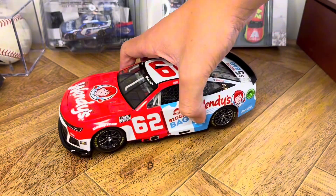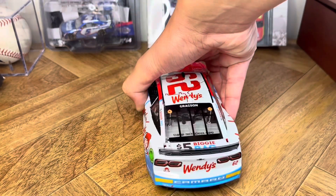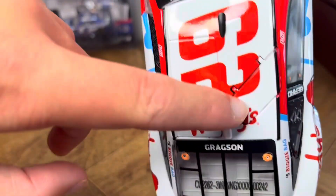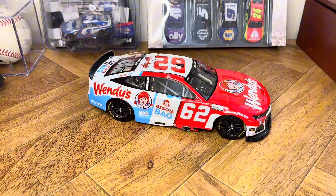Wendy's actually put together a great marketing plan for Noah Gragson. They've also sponsored his 2023 Daytona 500 car and his 2023 Talladega Spring car, and both of those have turned out looking great. Not many sponsors utilize this roof space, and Wendy's just utilized every aspect of this car. One of the few paint schemes that really looks good.